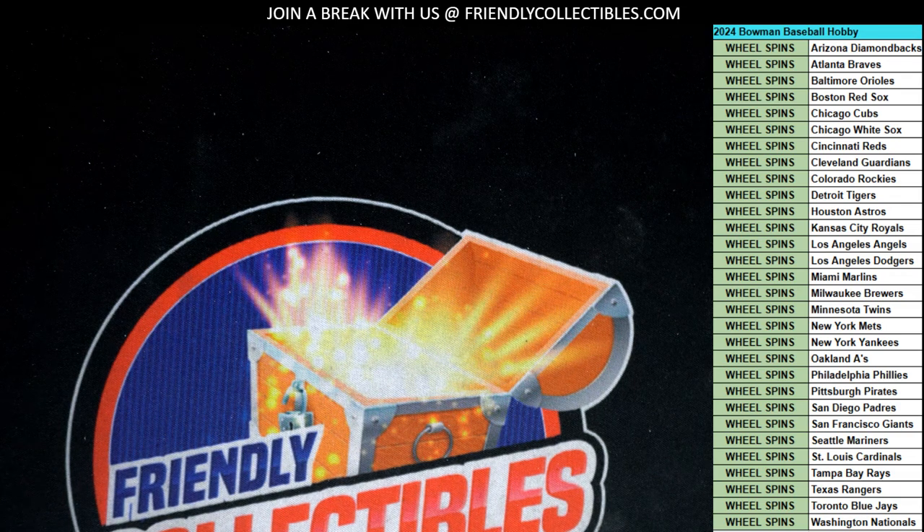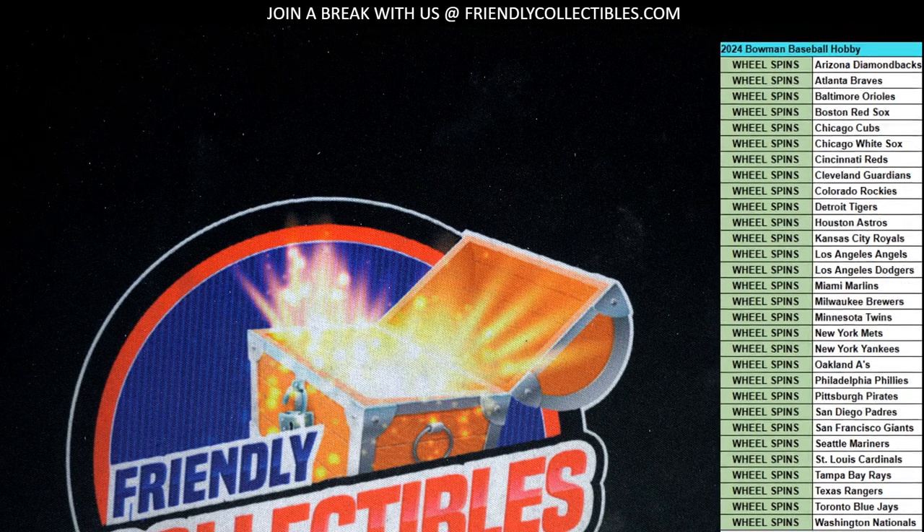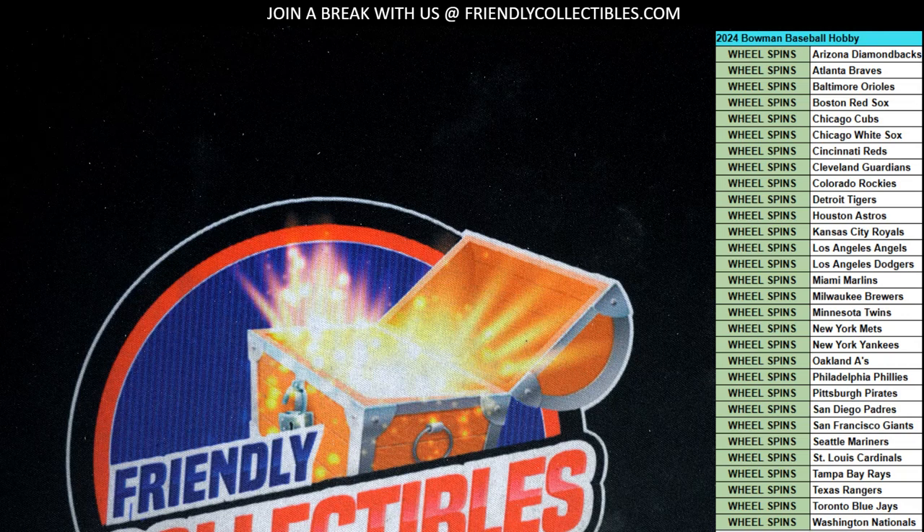Stephen K. is in our baseball hobby box at Bowman. We're looking for a Big Skeens or a Dillon Cruz. We're looking for some of the big rookies here. All teams are available right now, but teams are going to start getting owned in our hobby box break.